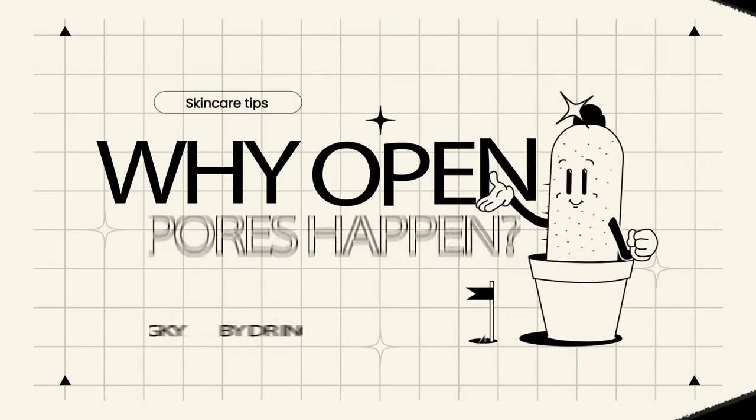First, let's understand why open pores happen. The first fact is your pores cannot open and close at will — they're not like a flower or a plant, they are not alive. However, pores do look enlarged from time to time, especially when you take certain photos.